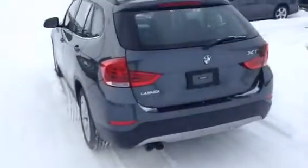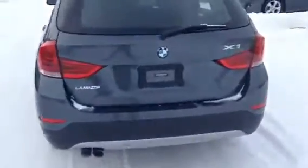Moving to the back, I'll open this right up for you. You do have a privacy cover up top and tons of space back here. Whether you bring sports equipment or really whatever, you do have plenty of space for that.